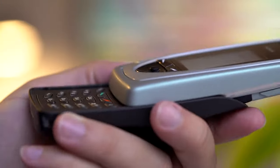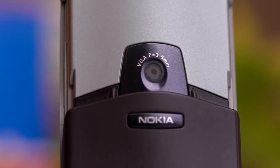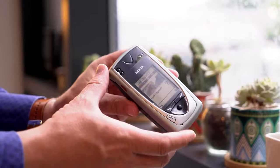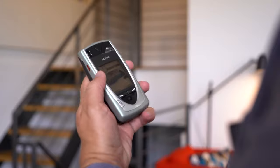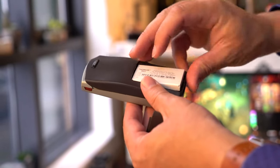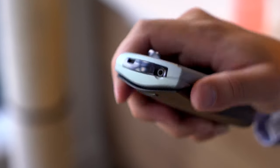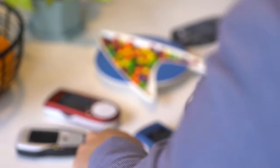The Nokia 7600 is a sliding phone. It is a very good phone with a camera and Bluetooth. It does not have an assisted sliding mechanism — it is not a fully assisted slide mechanism. This phone also has dual SIM support.